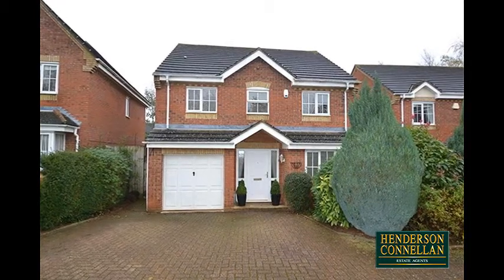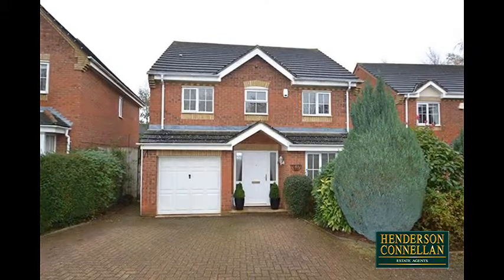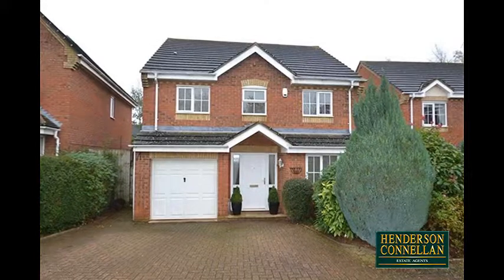Richly appointed, this beautifully presented modern detached family home in Wellingborough is situated along a private shared driveway and offers a family-friendly floor plan with generously sized accommodation.